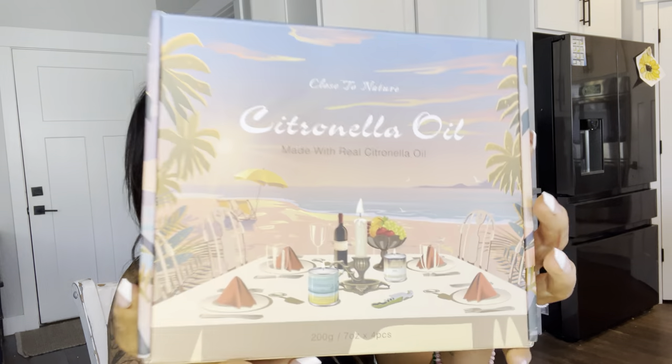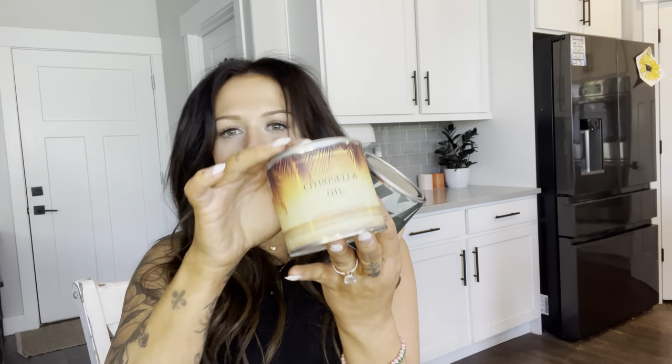Hi everyone, it's Marky. Today let's talk about these citronella oil candles. These do come in a four pack and they all have different little designs on them, and they are just really pretty containers.